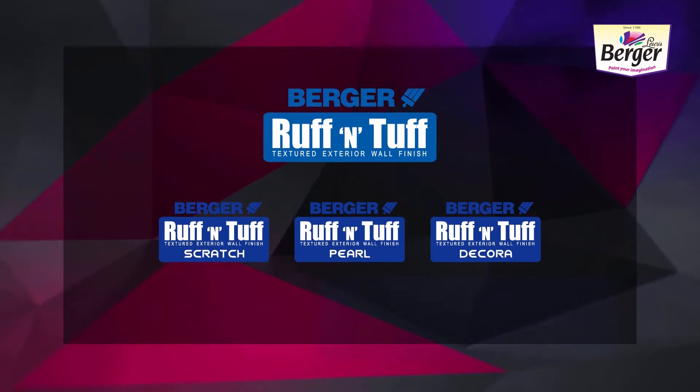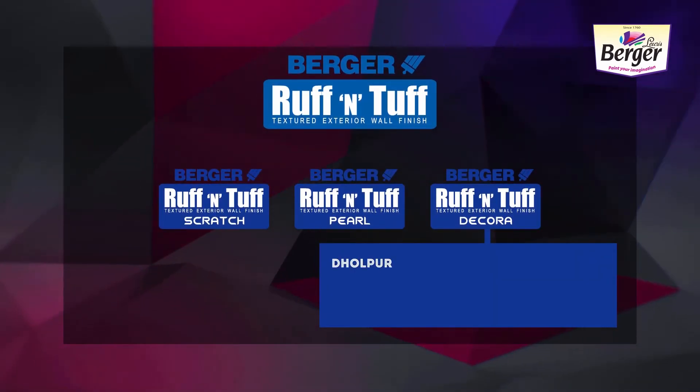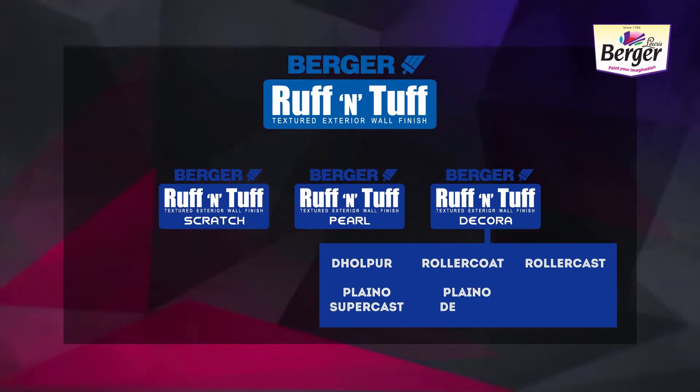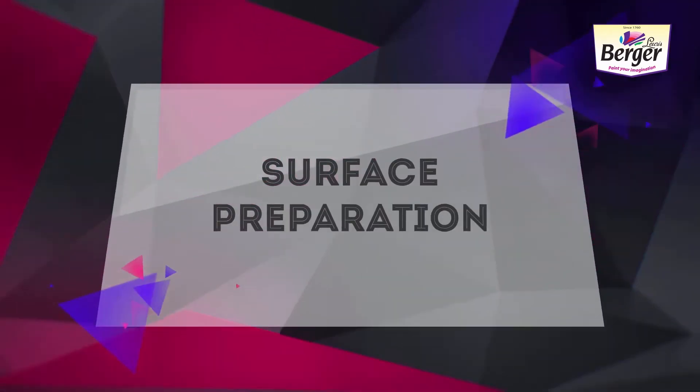Decora has six beautiful textures. These are: Dholpur, Roller Coat, Roller Cast, Plano Supercast, Plano Desert, and Stuco. Access surface preparation is the next step.